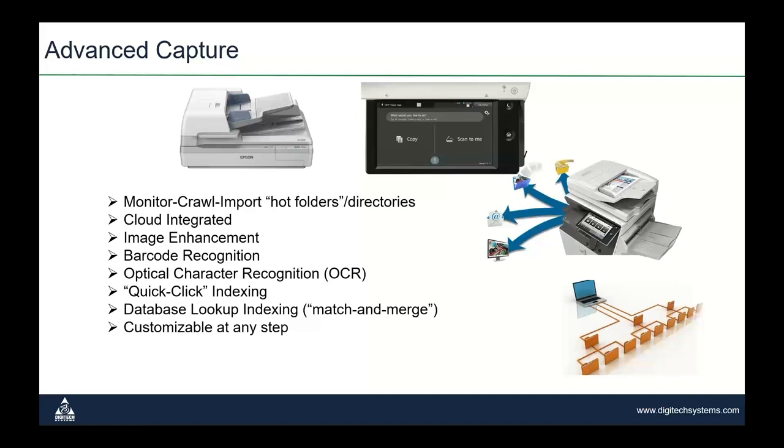In addition, we have a free utility called PaperVision Folder Monitor. It will monitor copier hot folders or any network directories and move documents to our repository automatically, with any corresponding index values or metadata also being brought over. We support a full spectrum of requirements, from just moving a document from the copier as-is, to applying additional advanced capture features before securely storing the document in our repository.